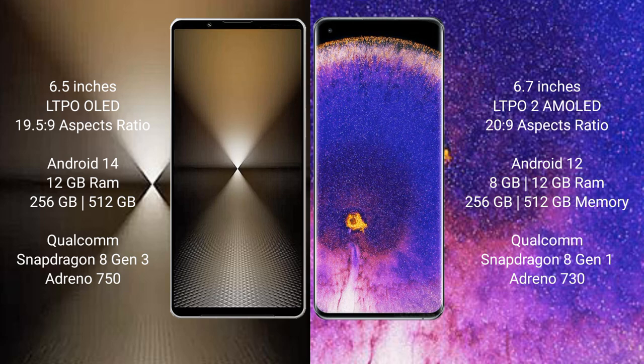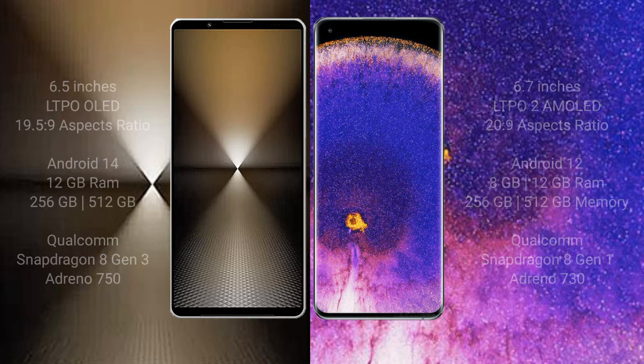The Sony Xperia 1 Mark 6 comes with 12GB RAM, with a Qualcomm Snapdragon processor and Adreno GPU. The Oppo Find X5 Pro comes with 8GB or 12GB RAM and 256GB storage, powered by a MediaTek Dimensity processor.